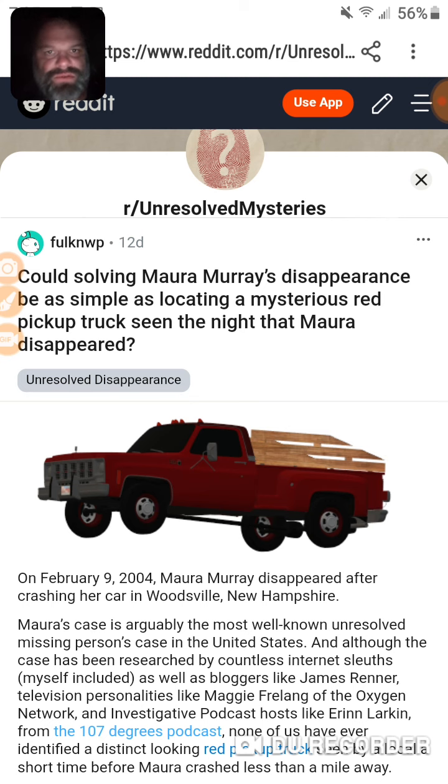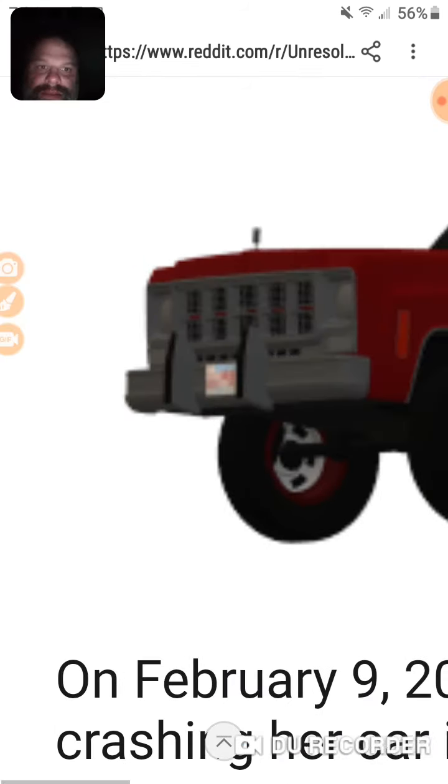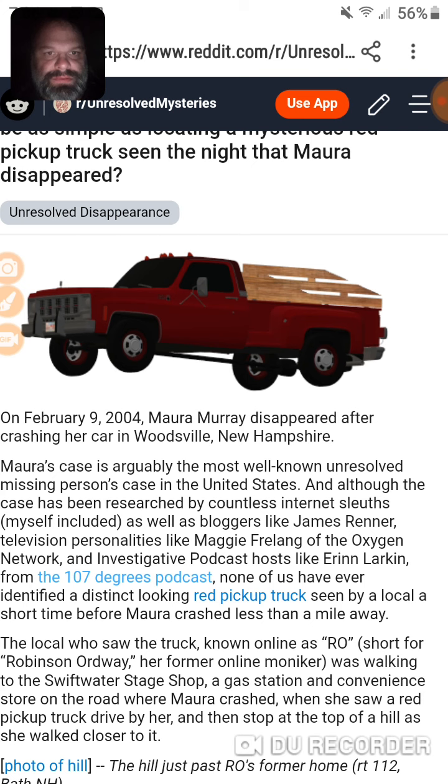Someone commented that at this point there's nothing more to look into — and it's getting really frustrating. Until the next video, be safe, take care. What should be looked at? The red truck — oval window and all. What are the chances of it still being out there? I'm going to keep my eyes open.